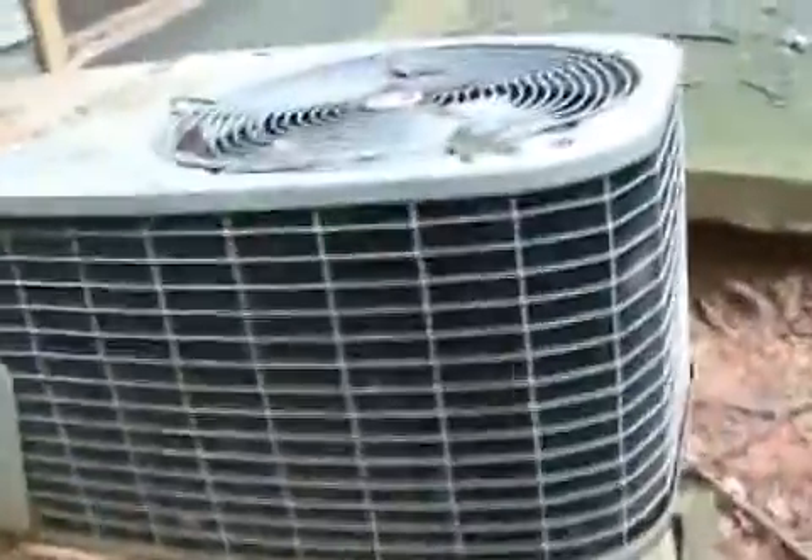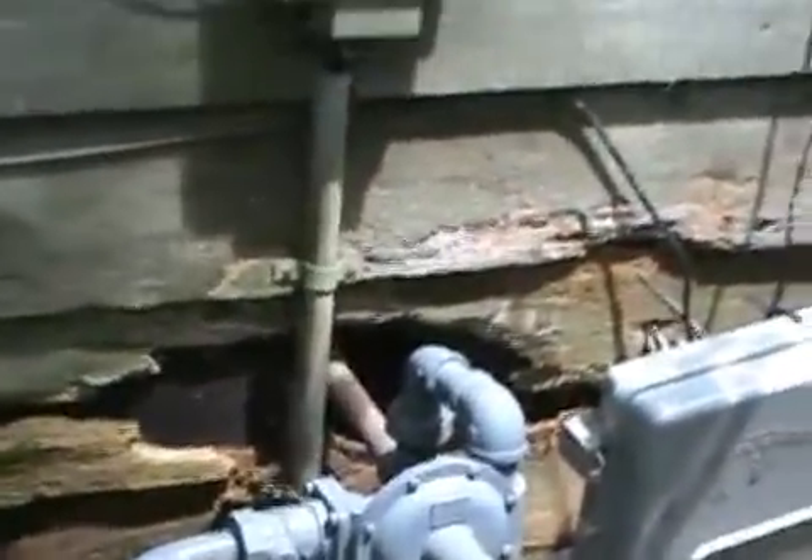Old rotten air conditioner just falling to absolute pieces. No support under the patio, mold everywhere, just a disastrous backyard. Gutters again. Roof I'm sure is completely shot. Look at this siding — beautiful. We're talking major rehabs here, guys. The eyesore of the neighborhood needs to be taken care of immediately. Okay, let me get you inside this house. Let's see what we discover inside.